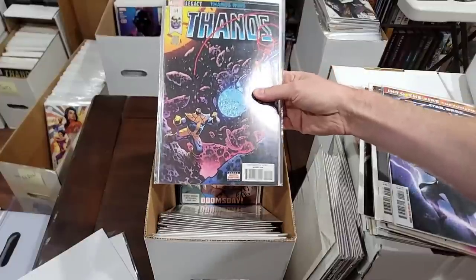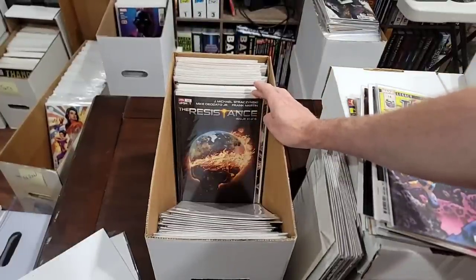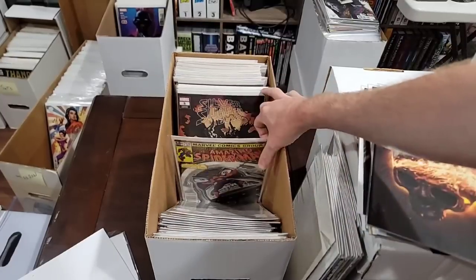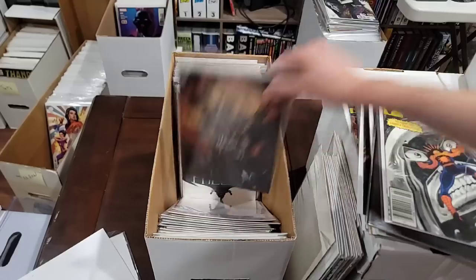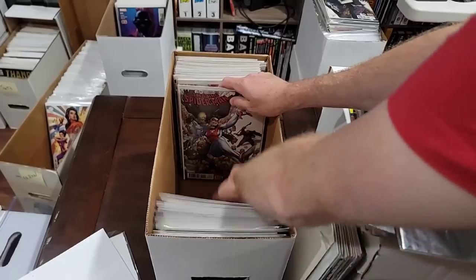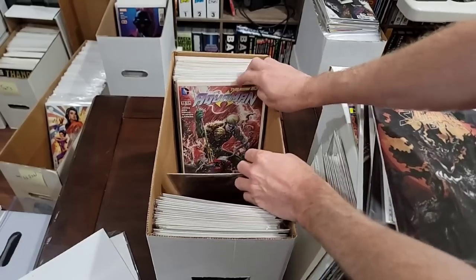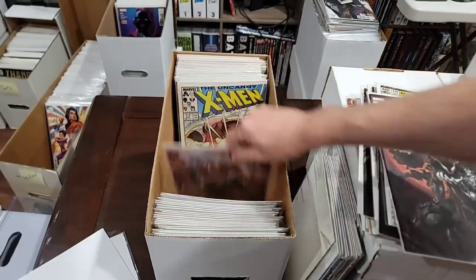We'll pull copper ASM, we'll pull copper ASM. Silver Surfer Black — we're putting this little run together. We found some in another box. Usually I do go back through here. No... no. Good story — the Aquaman, the New 52 Aquaman from Jeff Johns. Great story. We're pulling this.